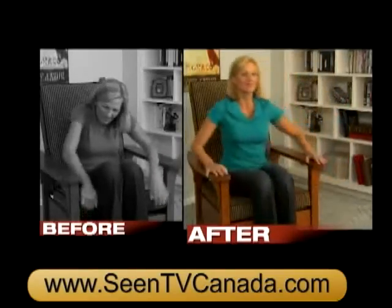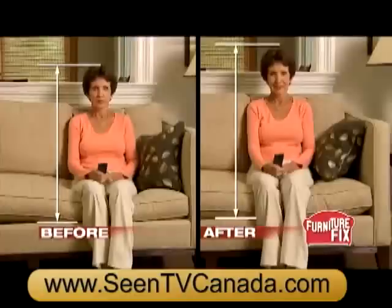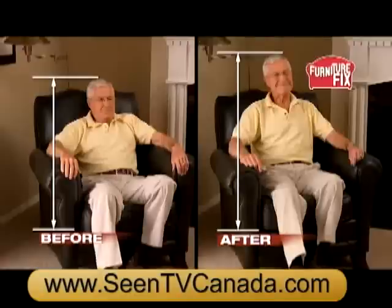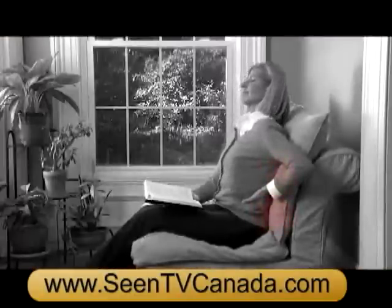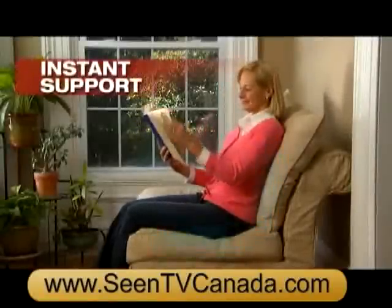Use Furniture Fix on your favorite sagging chair. Fix dad's favorite Sunday football seat. Fix any cushion for the ultimate support. The difference in height is day and night. Worn-out springs put pressure on lower backs, but Furniture Fix fixes all your cushions for instant support.